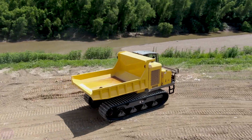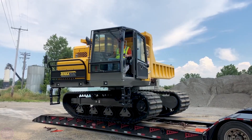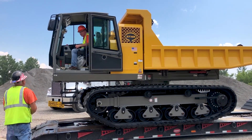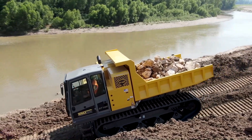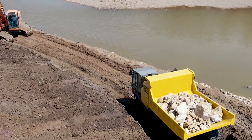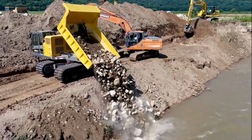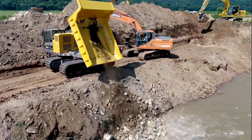Americans never cease to amaze. The U.S. company Terramac, which specializes in the production of crawler chassis and dump trucks, introduced the latest model: the RT-14R Terramac. The main feature of this machine is a fully rotatable platform, which allows the top of the truck to turn 360 degrees around its axis.